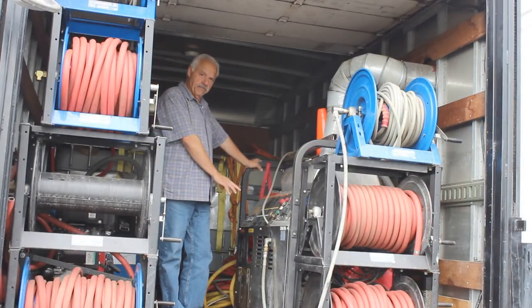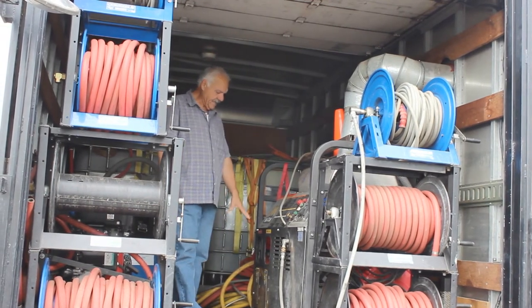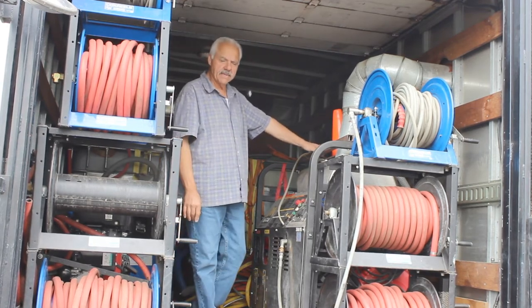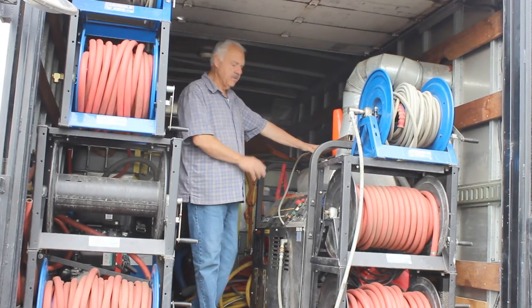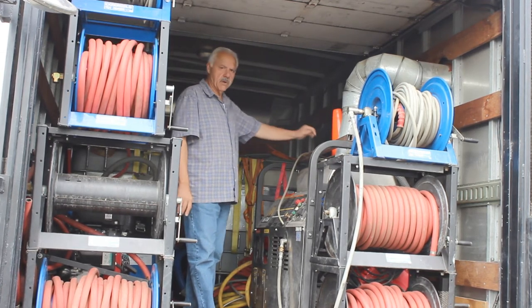The pressure washer system in this is a Mighty M and it's got gasoline as well as diesel fired. It's a 3,500 PSI. It's got all the hoses, extra gear, wands — everything you need to start a business.